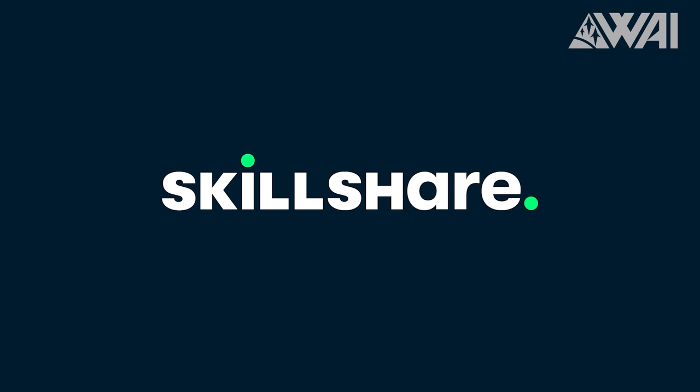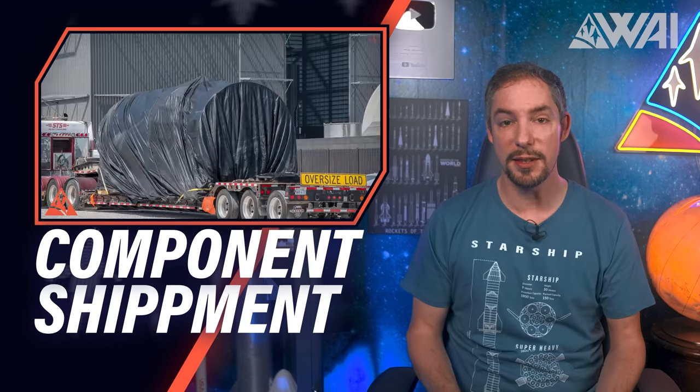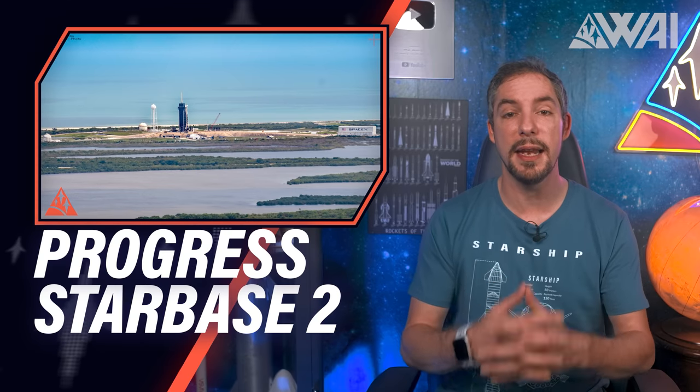This episode is sponsored by Skillshare. SpaceX is doing the first ever full cryo test of a Super Heavy Starship booster. Starship components are possibly heading to Kennedy Space Center. Starbase 2 at Roberts Road is expanding rapidly, and more. Let's find out why.